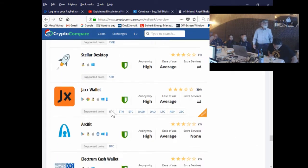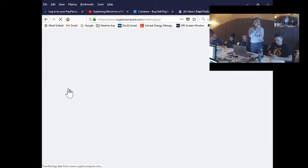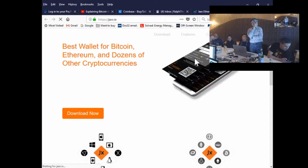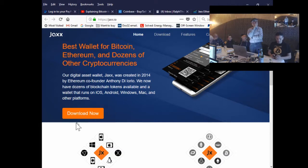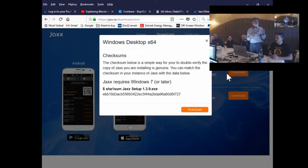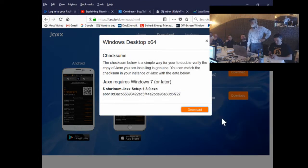Found Jaxx. Click on it, then click 'wallet website,' then 'download now.' I looked at a number of wallets yesterday and the reason I selected this one is because it has a rather entertaining feature: you can not just buy Bitcoin, but exchange Bitcoin for other cryptocurrencies, and this wallet allows you to have multiple cryptocurrencies in the same user interface on the same wallet.